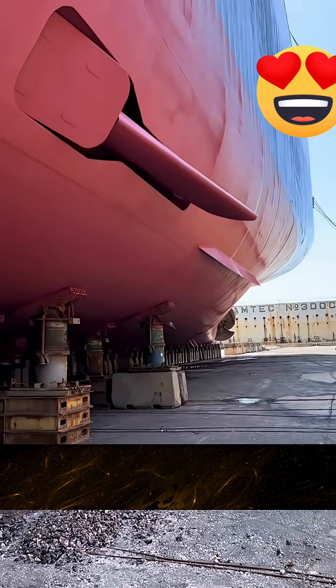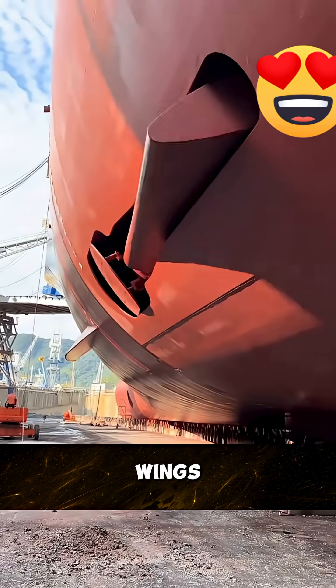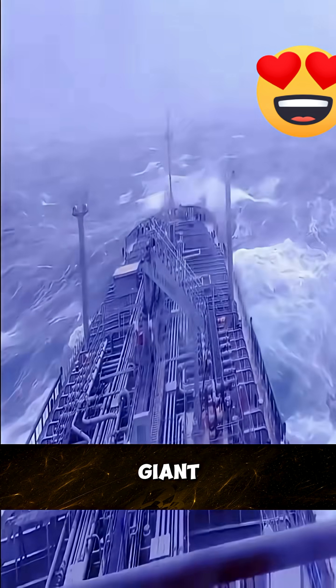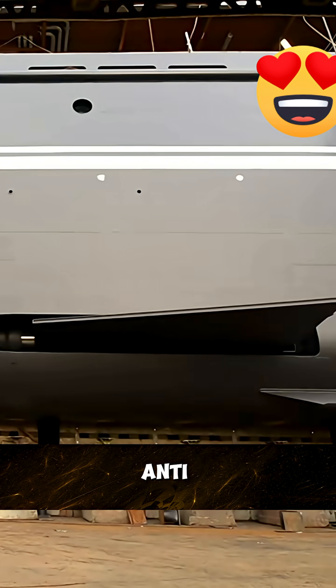We've all seen airplane wings, but have you ever seen a ship with wings? These small wings extending from both sides of a giant cargo ship are actually anti-roll fins.